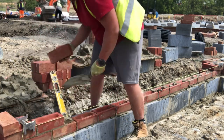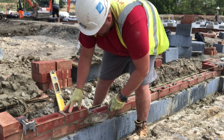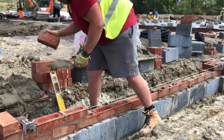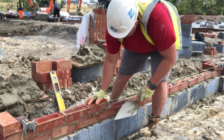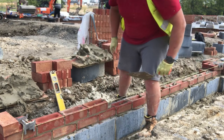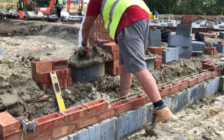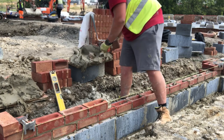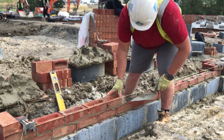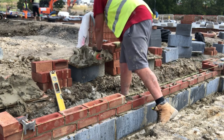I like laying bricks on the foundation level — it's easy, you get to do pick and dip. Your work doesn't have to be as neat; it's just a fact of life. It's got to be gauge, level, plumb, but it's not face work. All this will be hidden. Old man did a good job at pointing; I kept my blocks a bit cleaner this time.